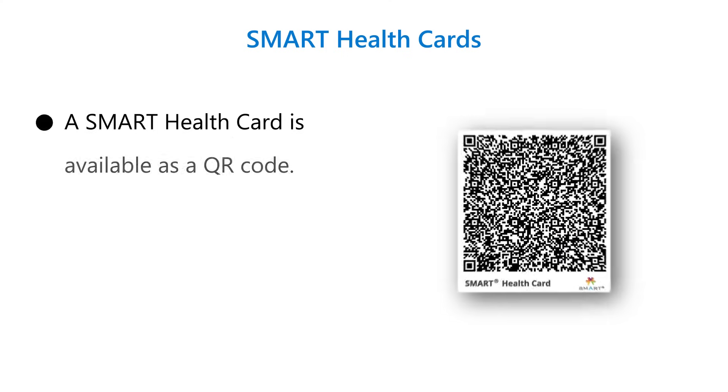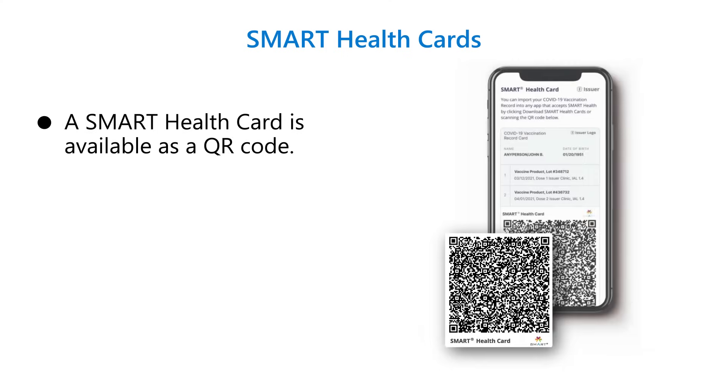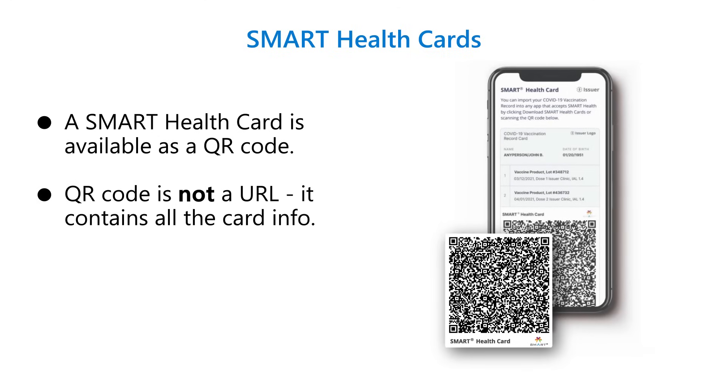Another principle is that this electronic record needs to be available in a variety of formats. For people with an Apple or an Android phone, the Smart Health Card can be sent to you as an electronic file that you check into a wallet app on your phone. Or if you don't have or don't wish to use a wallet app, you can receive your Smart Health Card as a QR code — as an image that you can have on your phone. All of your information is stored in that QR code. This is not a link to a cloud location.